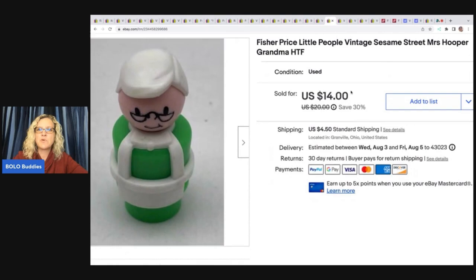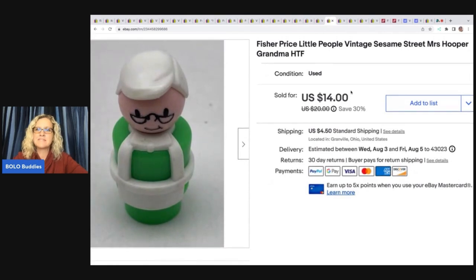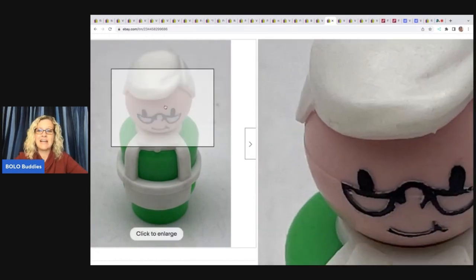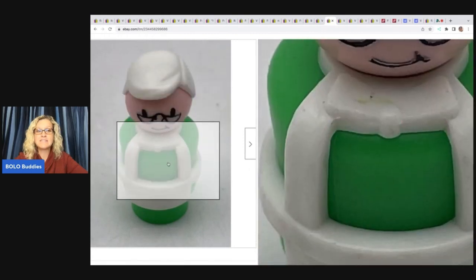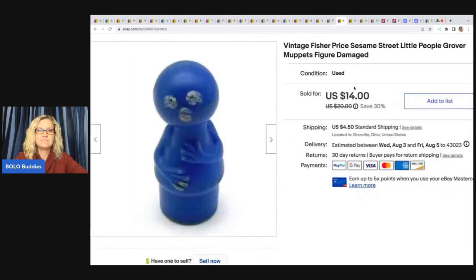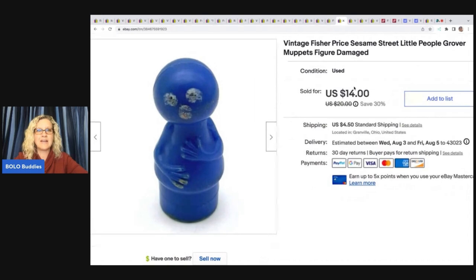The next item is this Fisher Price Little People figure from Sesame Street — she is Miss Hopper, or Hooper, I'm not sure. She's in pretty good condition. I did get $14 plus shipping for one figure, so the buyer was all in for $19.97 on that. These smalls definitely add up.